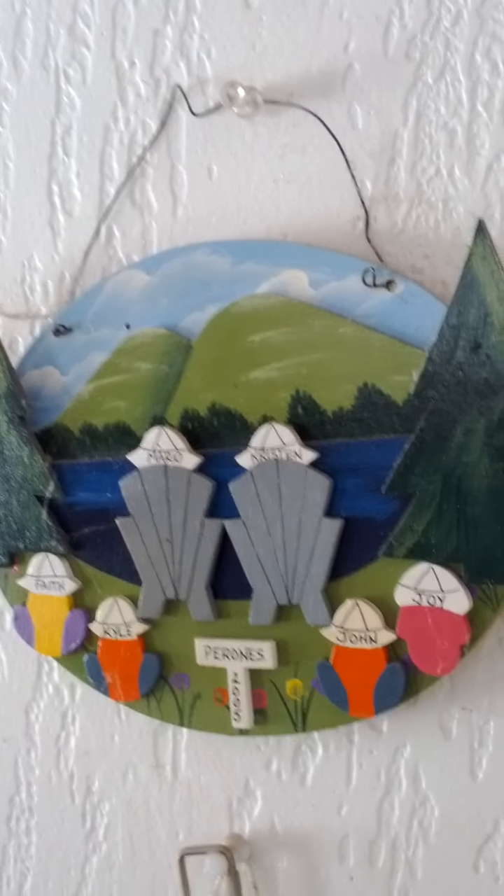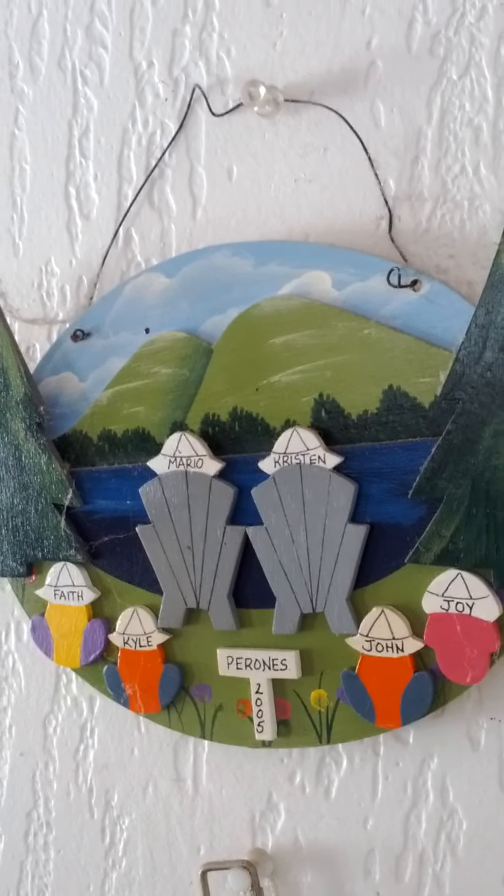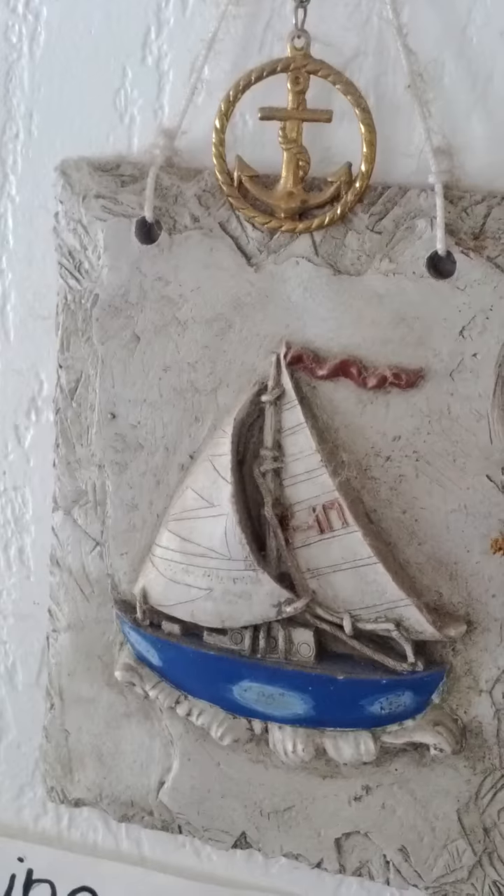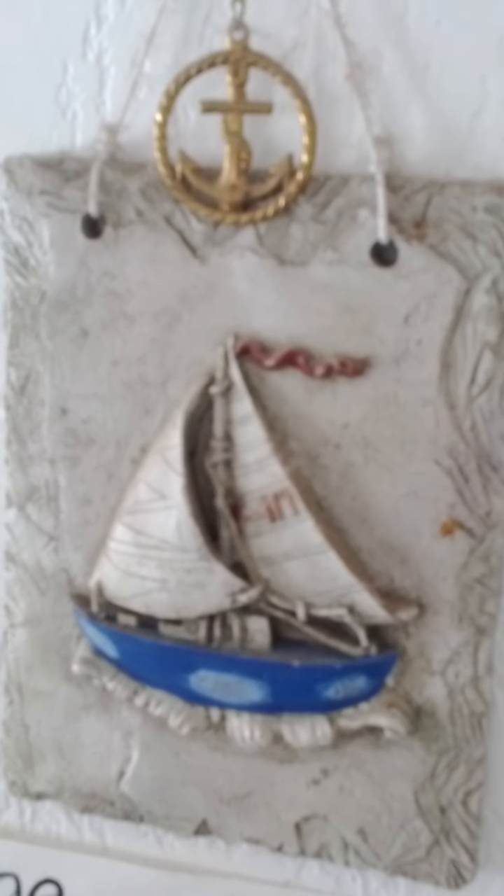Sorry for the cobwebs, I feel bad getting rid of them — I know it's weird. That's from my grandfather's 80th birthday.